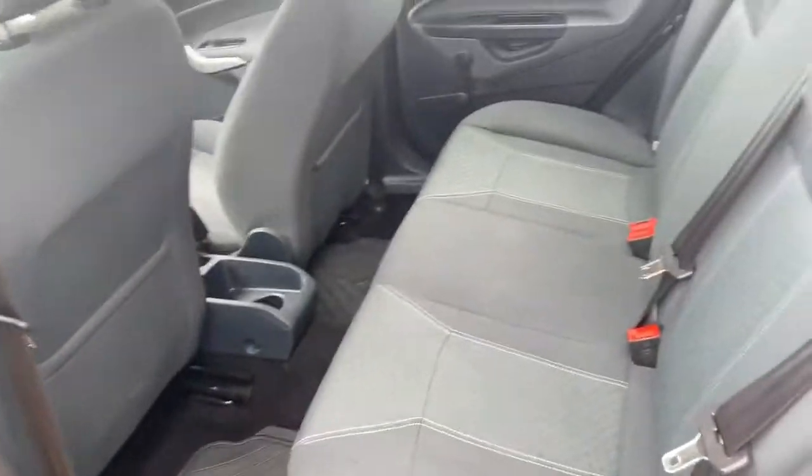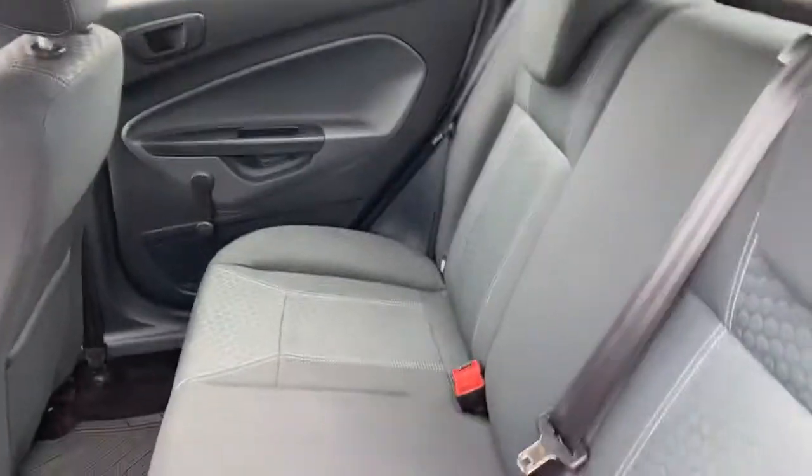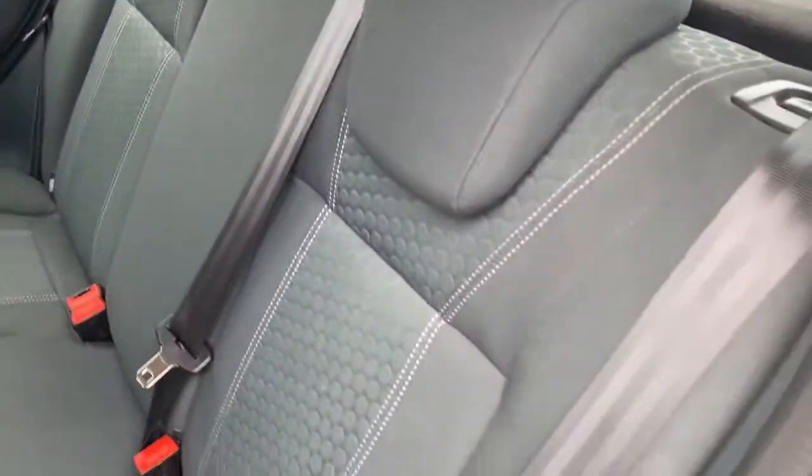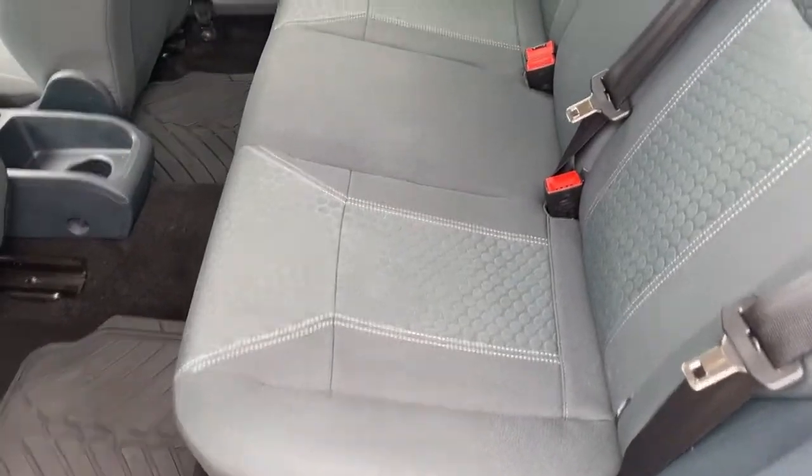In the back you'll find plenty of leg room as well as head room. You have ISOFIX points on both sides there, and as you can see the condition is also very good around the back here.